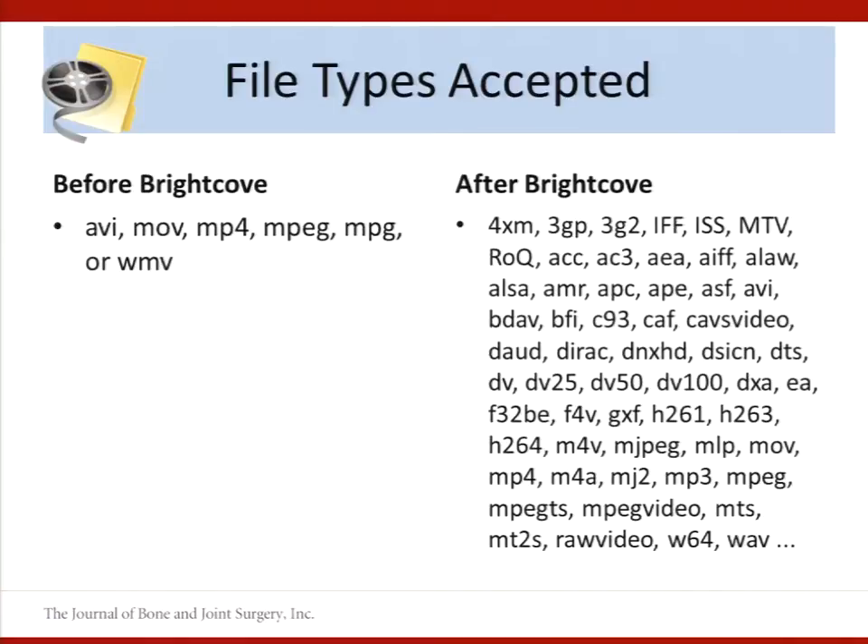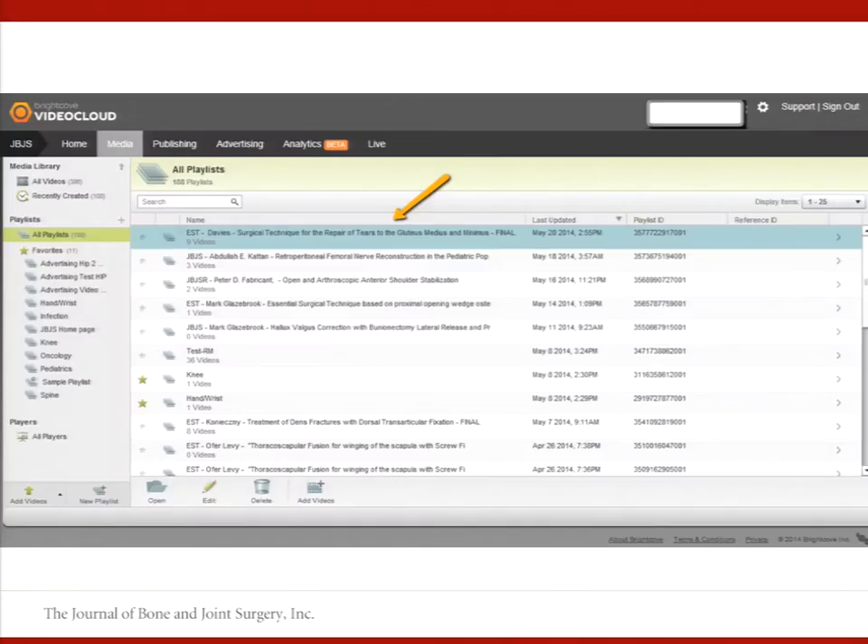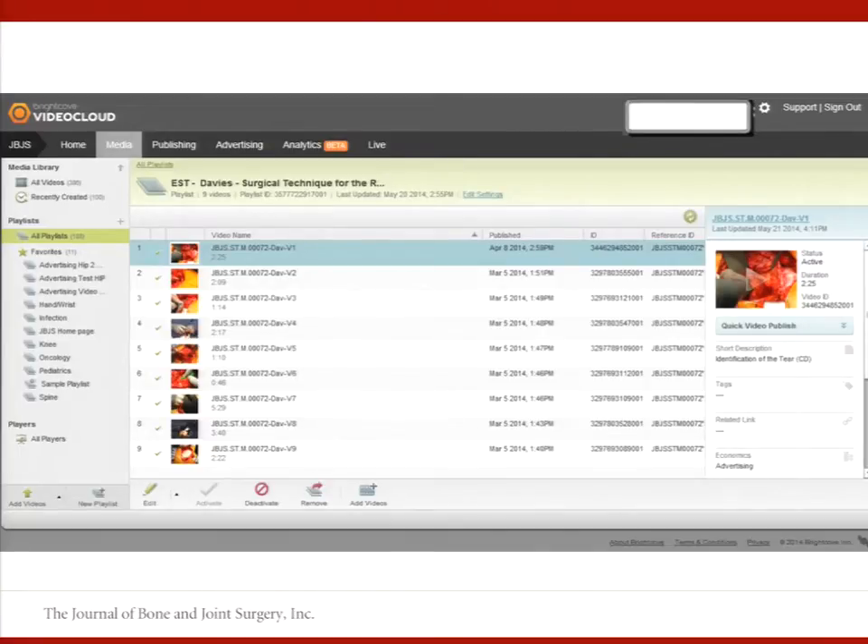Here are the file types that we're accepting — this gives you a snapshot of what we were able to do before and after. Suffice it to say, big improvement. Here's a look inside the Brightcove video cloud repository. We have authors provide metadata when they submit their videos, and we build what's called a playlist. All the video associated with one paper is loaded into a playlist — here at the top you can see one playlist with nine videos, and you can open it to see the individual videos within, as well as details and previews.